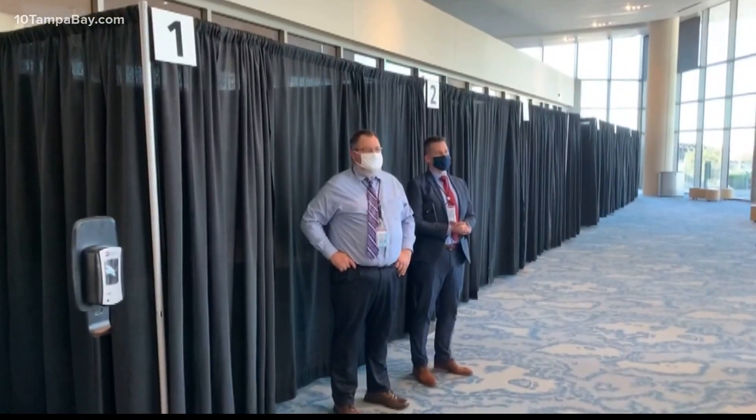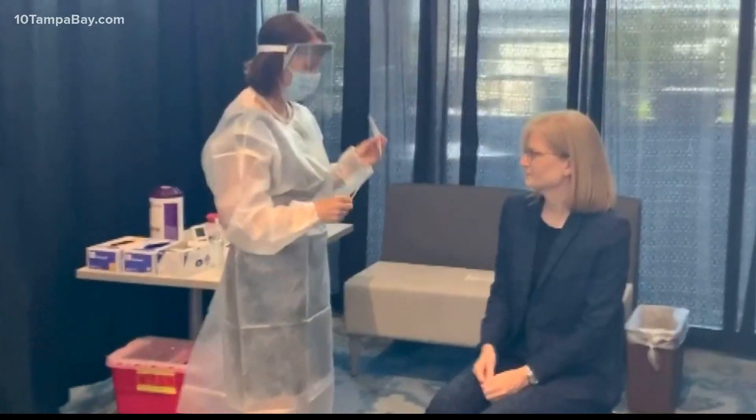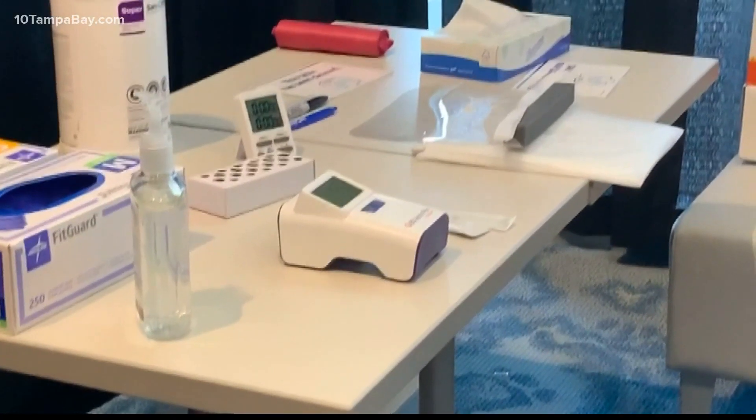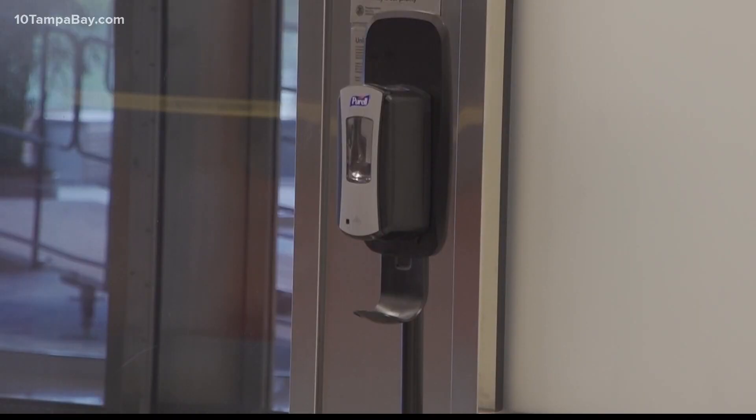The first test, called the PCR test, costs $125, and that's the one that's required for most international travel. Usually it takes about 48 hours to get results. So people who know they're going to be traveling can come to the airport, get the test, and get the results within those 48 hours.